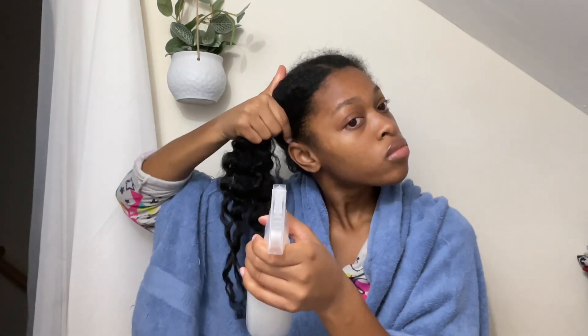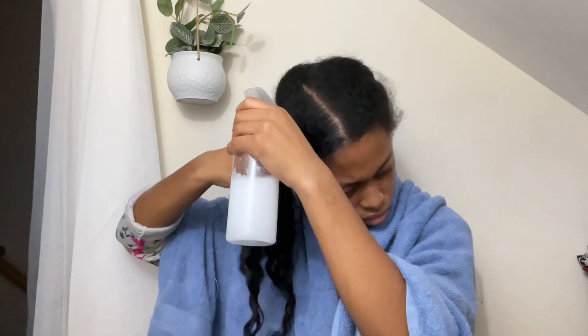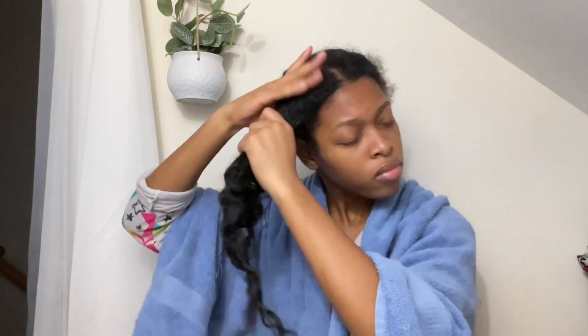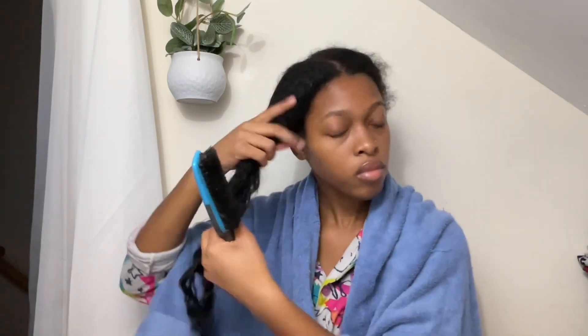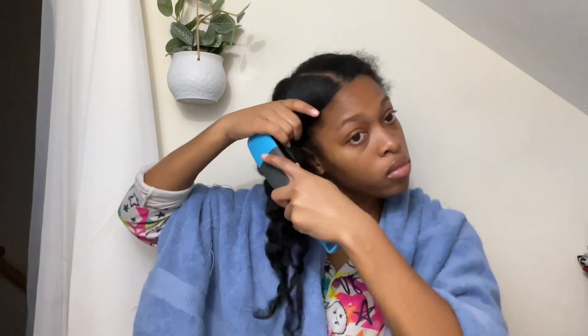Now, in this spray bottle is where all the magic happens. I created this little concoction. It is a spoonful of Capri's leave-in conditioner mixed with eight ounces of water. It's super easy to make and takes less than five minutes. I've been spraying this mixture on my hair about twice a week. This is very crucial to the length retention process.